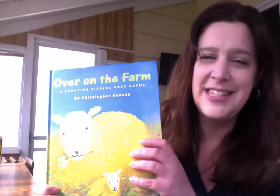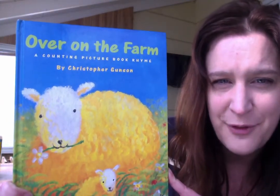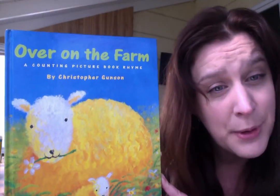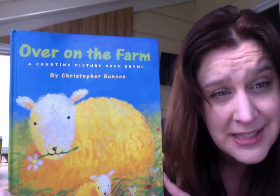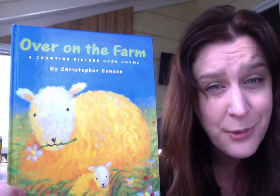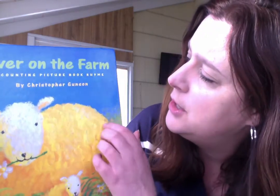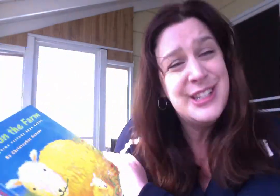Today we're going to read a little counting story together. This is the book we're going to read. It's called Over on the Farm. It's a book about different animals and their babies. Every time we get to a new page, we're going to do some counting. I hope you'll help me do some counting today. Are we ready? The author, the person who wrote the story, is Christopher Gunson. So let's start.